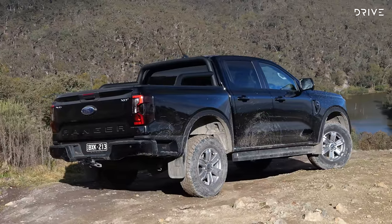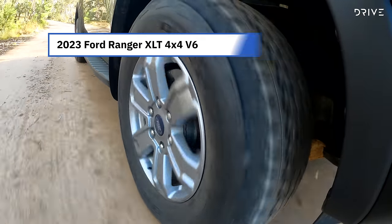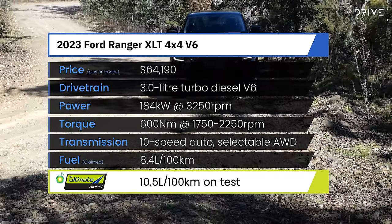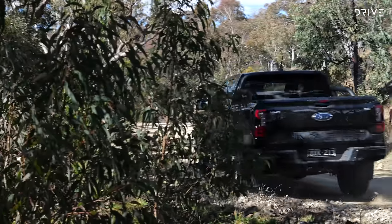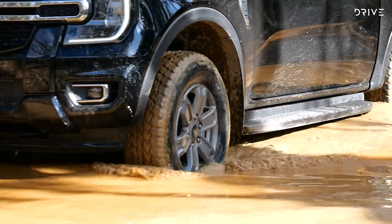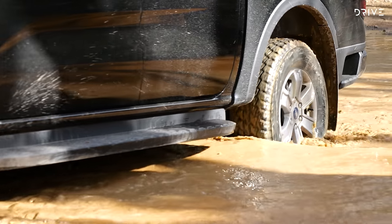Where the 2.0-litre twin-turbocharged diesel makes 154kW and 500Nm, the larger V6 does better in both regards — there's 184kW and 600Nm available here, both of which kick in lower in the rev range. So while this mid-spec Ranger is priced closer to top-specification rivals, it does carry a solid punch in terms of equipment and specification.